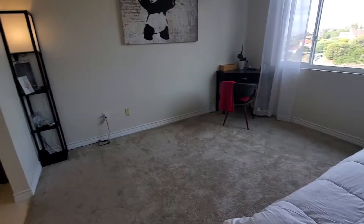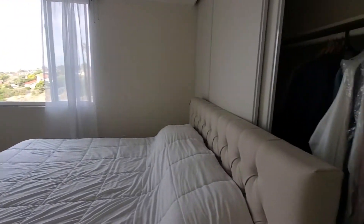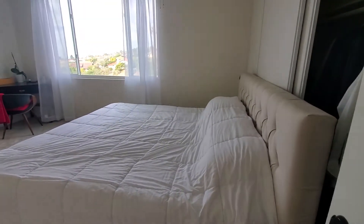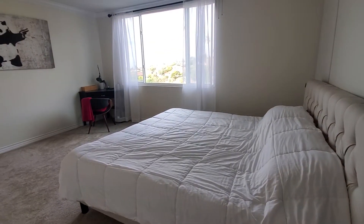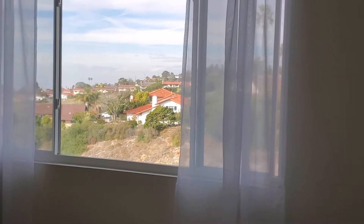The headboard on this wall — I like this arrangement because when you wake up, you see a beautiful ocean view right at your bedroom.